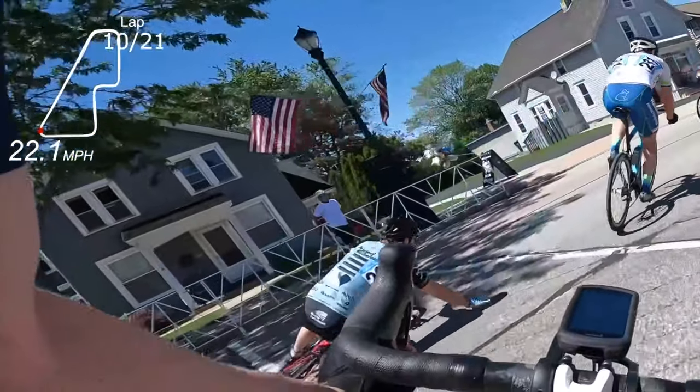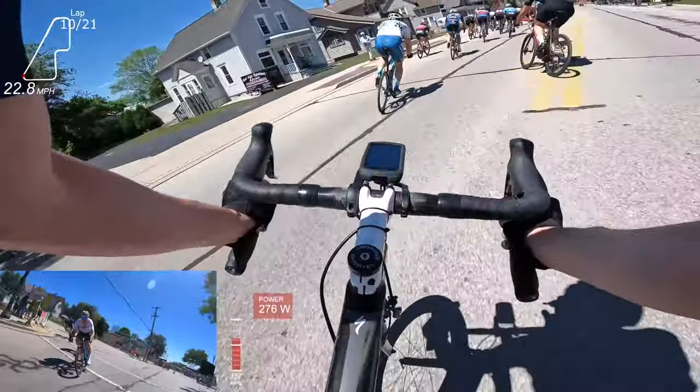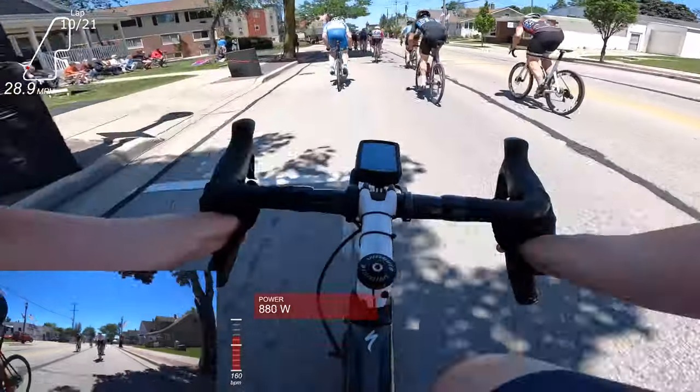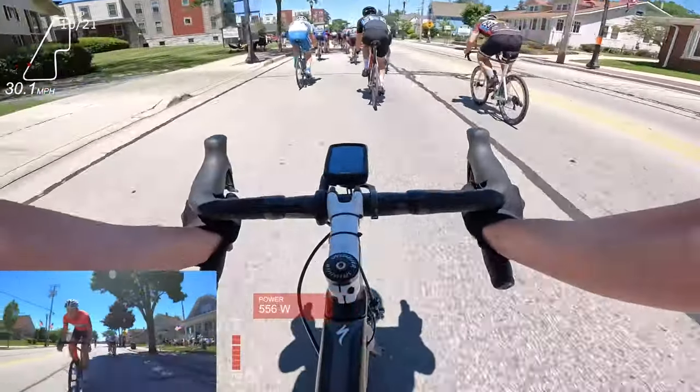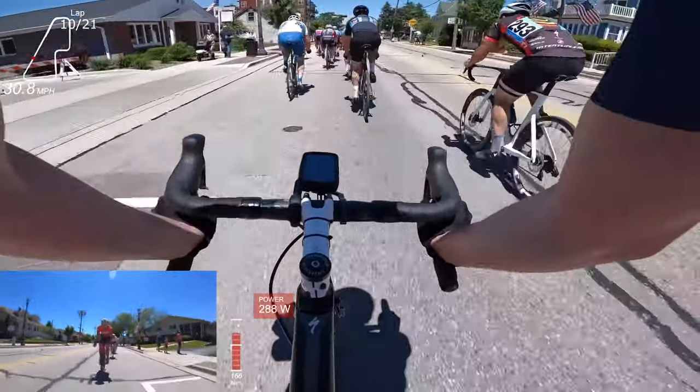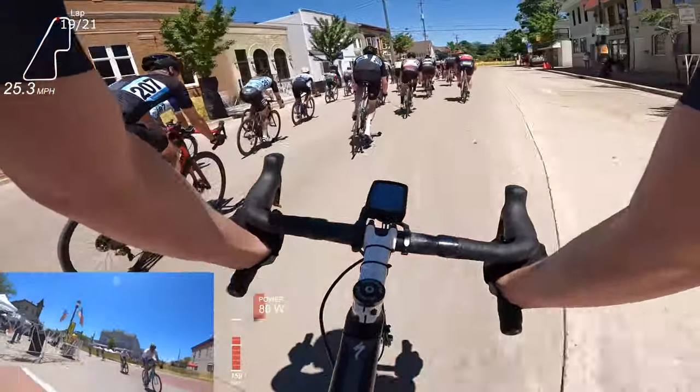There's a decent amount of pedal clips here into this last corner. You'll also see later on how that impacts the last lap. That also opens up gaps that I have to close down. This whole home stretch was basically pretty problematic with closing down gaps.